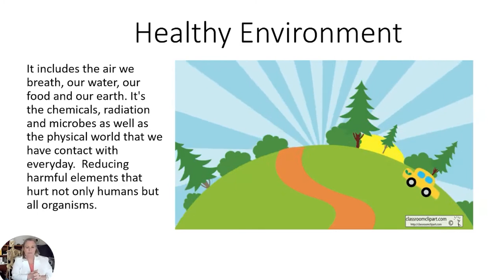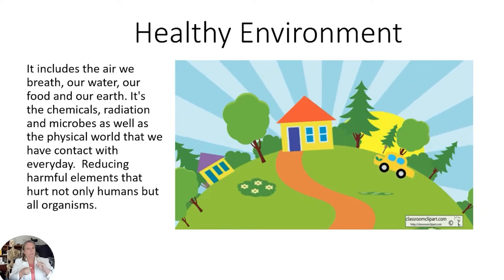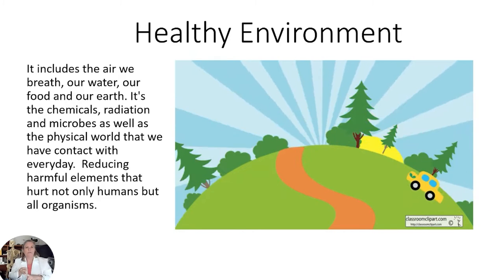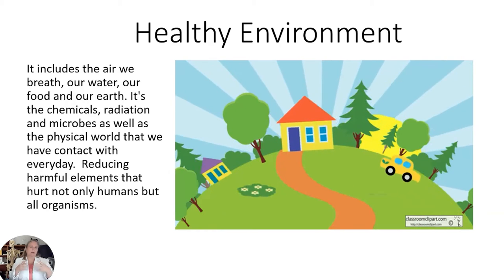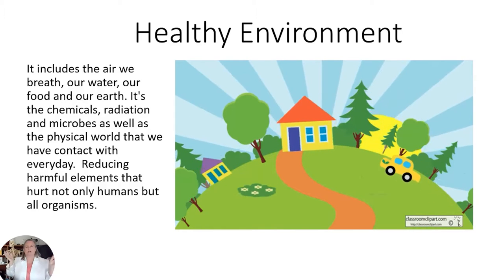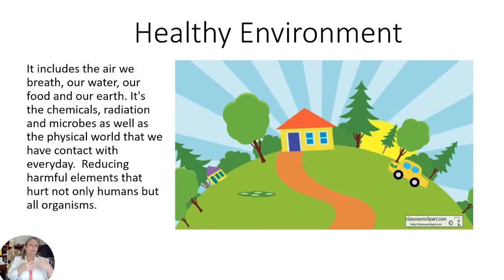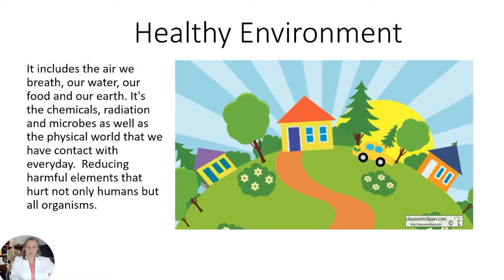Today we're talking about a healthy environment. That includes basic requirements: we need clean air, clean water, and a clean place to live. We also need clean soil so that we can grow good clean food. As people come in and build more houses and drive cars, we're adding a lot of chemicals to the mix — radiation, all kinds of chemicals. We need to minimize those risks and the things that can pollute our environment so we don't get to a place where we can't recover.